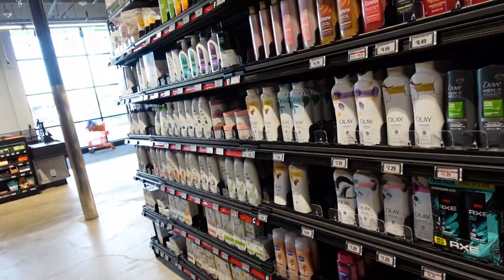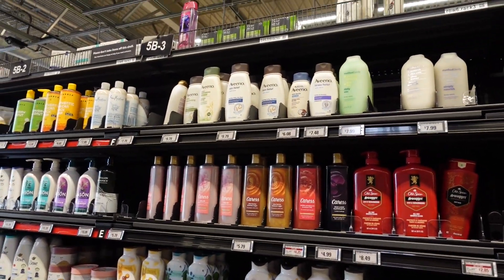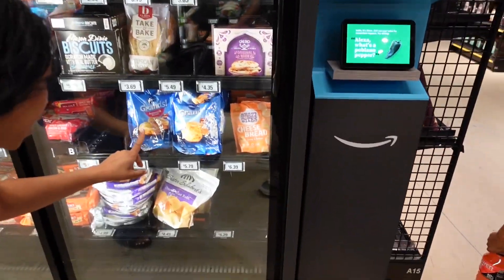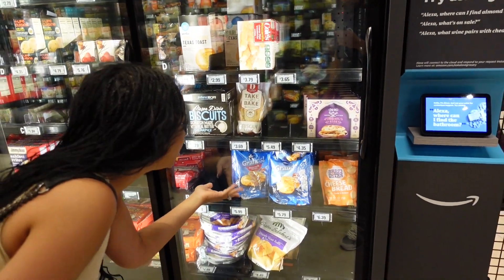More Dove and Aveeno products — I love Aveeno, and this is $9.79. I've also never seen Pillsbury biscuits in the hygiene/refrigerated section like this before — that's different!